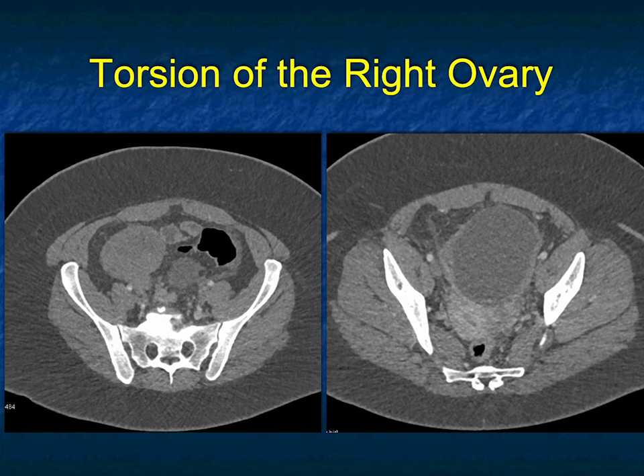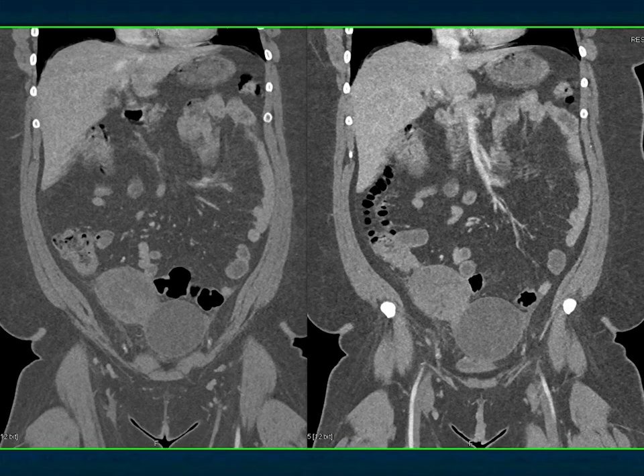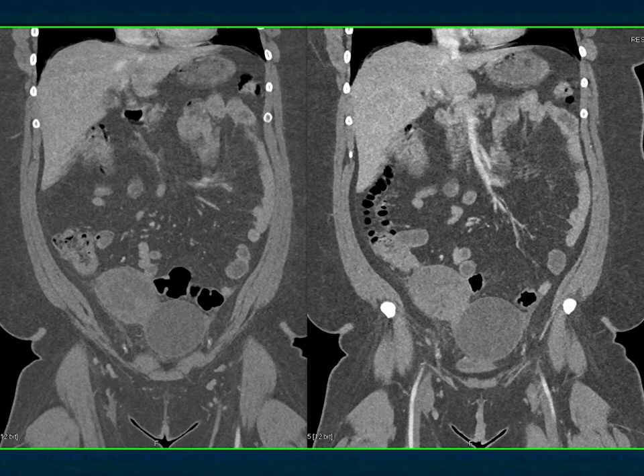The patient had the ovary untwisted and did not need to have it removed at the time of surgery. Ovarian torsion is really a challenging case. Here are a few more images. You can see the appendix nicely, and on the coronal views you can see the cystic mass, the solid mass which was the torsed ovary, and the appendix. A really very interesting case.